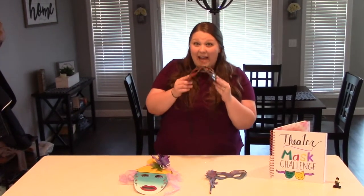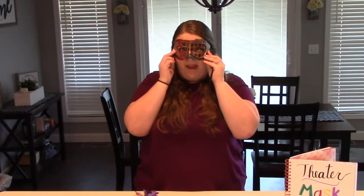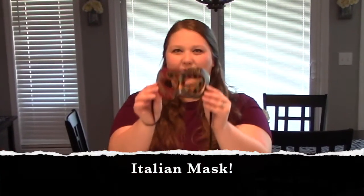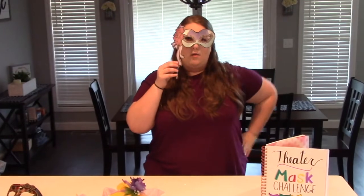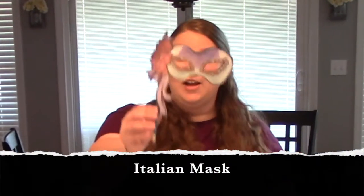This is a mask my dad got for me when he was in Europe. If I put it on my face, can you tell me what kind of mask it is? It's an Italian mask — great job! Would this be an ancient Greek mask or an Italian mask? Because it's the full face, it would be ancient Greek — great job! Now this is one you can print off using the links below. Tell me, what kind of mask is this one? An Italian mask — it's only half the face. Great job!